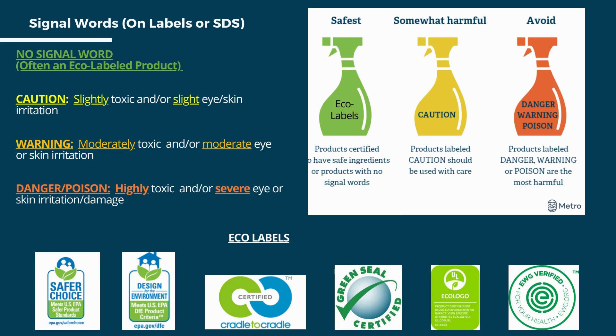The least harmful signal word is caution, which indicates slightly toxic or slightly irritating to skin or eyes. Warning indicates moderately toxic or moderate skin irritation. Danger and poison indicate highly toxic or severely damaging to the skin or eyes. If there is no safer alternative, these products should be used very minimally and always with proper PPE.